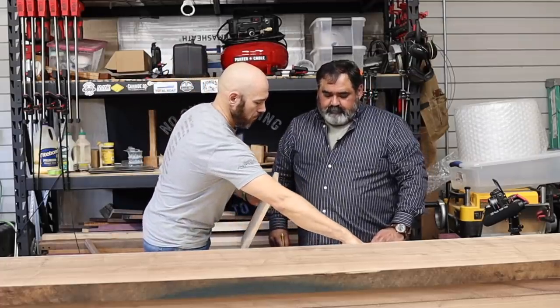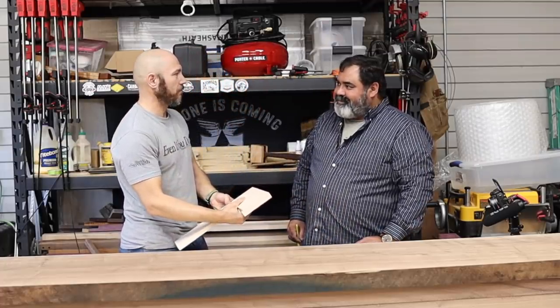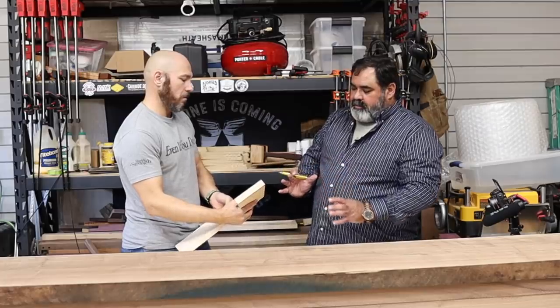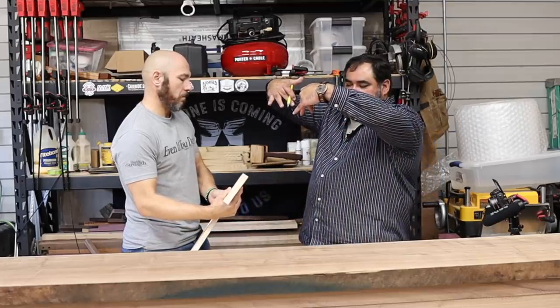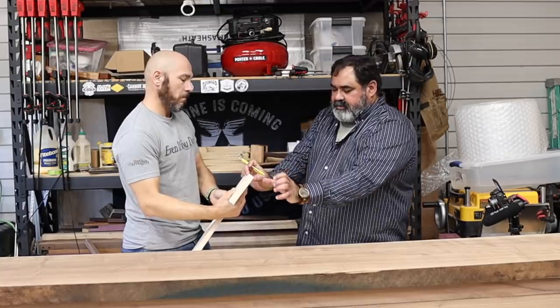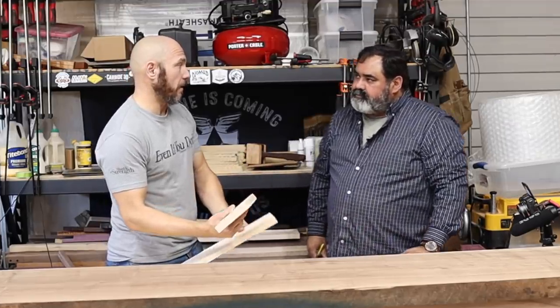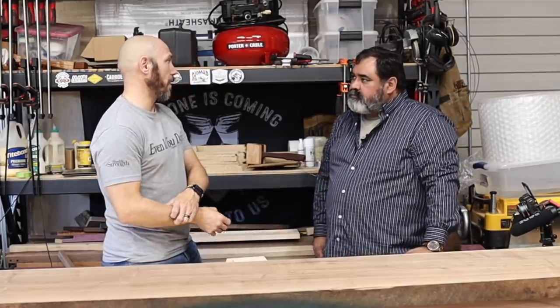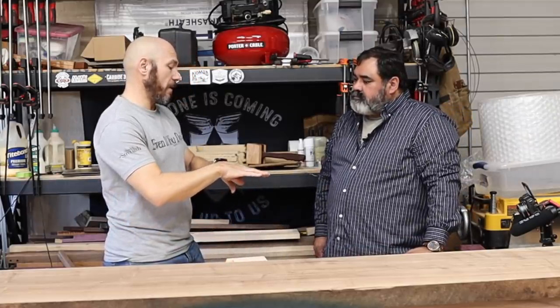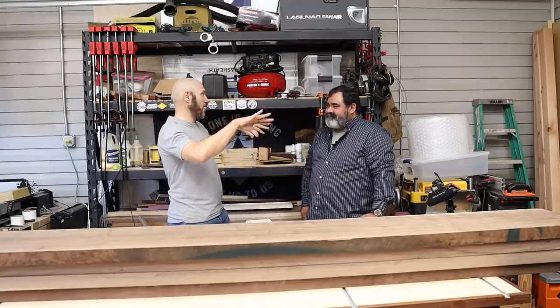If I was to glue this board up with both frowning or both smiling, it would cup downward. You would think it would cup with the ends going up, but actually it wants to go against that — it'll come down. I get a lot of questions about that. People email me a picture of their tabletop they glued up the night before, come back the next day, and both sides are off the table.